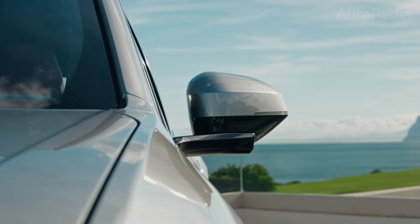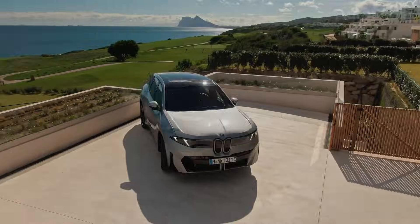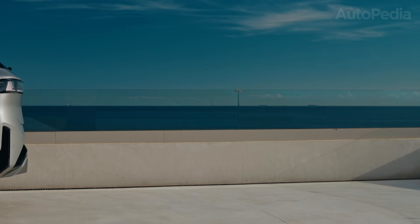Range and charging dominance, software and cockpit tech, driving dynamics, packaging, or just pure value.